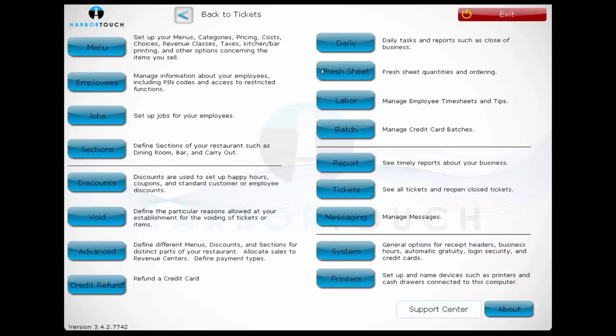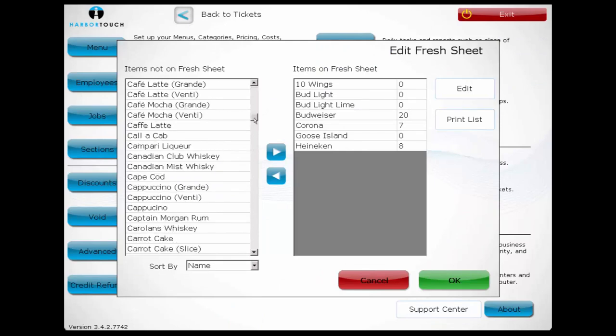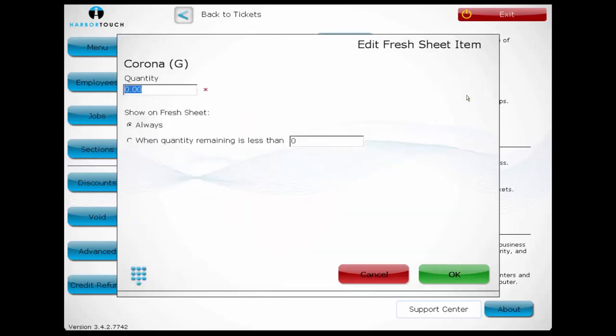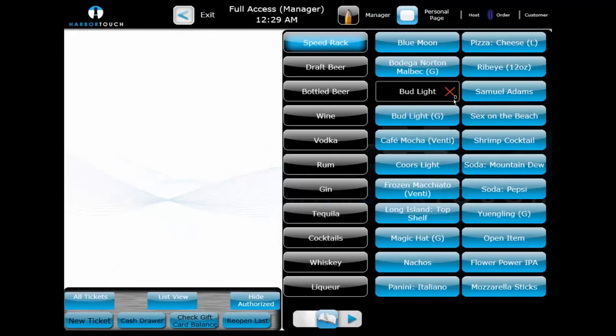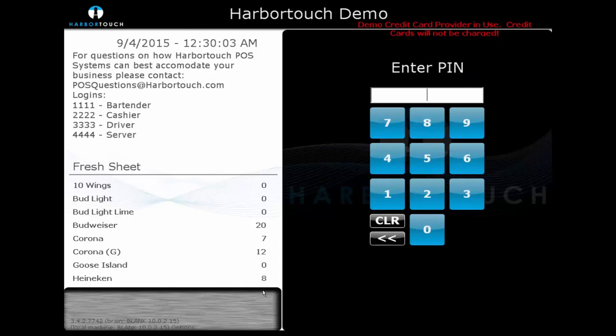We'll now take a quick look at the Fresh Sheet. The Fresh Sheet allows for basic item tracking and can serve as a digital 86 board, showing which items are currently unavailable. We can determine which items are tracked by browsing from a list of menu items and sliding over items we wish to track. Once an item is being tracked, we can set how many are left and at what threshold it will appear on the fresh sheet. Menu items on the fresh sheet will have a small counter in the lower right-hand corner of the screen. Once an item is sold out, it will be blacked out with a red X, and those items cannot be ordered. It will also show a list of which items are at what stock levels on the main sign-in screen.